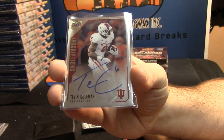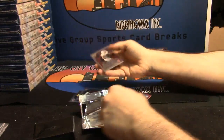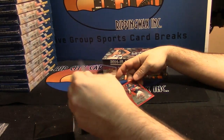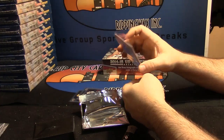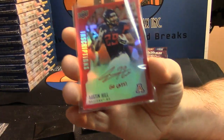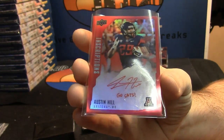I can always give the other packs away for the free stuff action. And red fanciness — Austin Hill for Arizona, 113 out of 149. Fancy card, it's pretty.